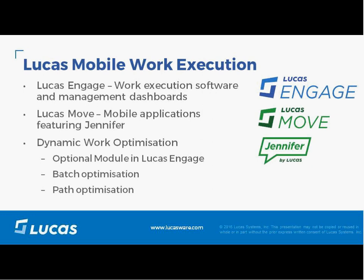Lucas Engage is our work execution software and management dashboard. It uses information from a WMS to manage and orchestrate picking, put-away, and other processes performed by workers in the DC. Pickers and other DC associates use Lucas Move mobile applications to perform their tasks.